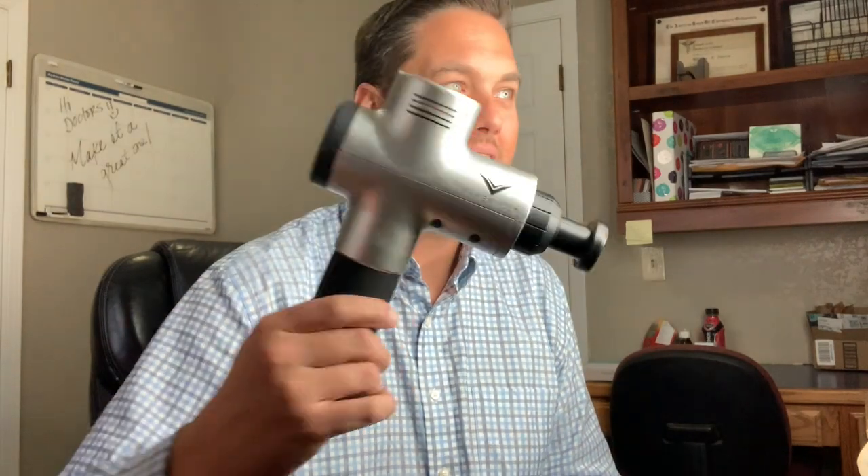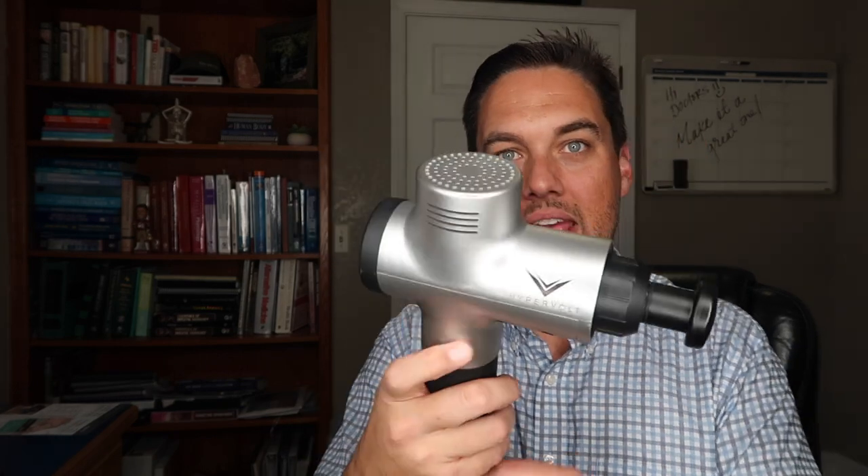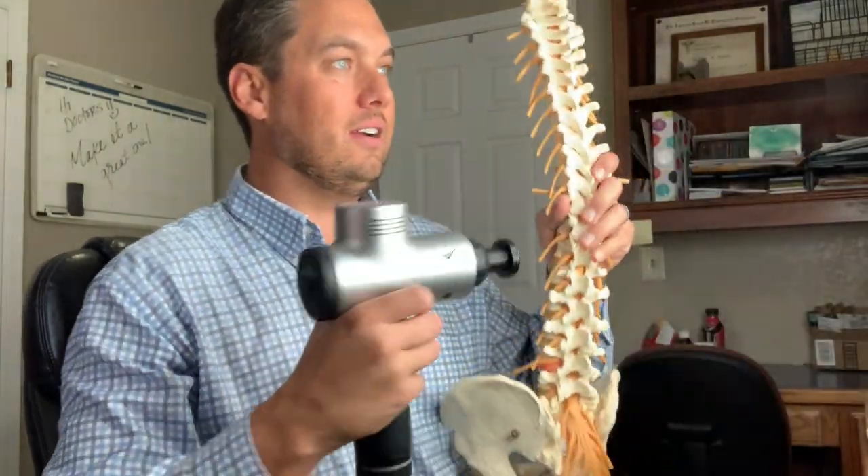The second option — a better way to do it — is to use one of these: a Hypervolt percussion massager. You can turn it on and put it on the area yourself, or have a loved one run it up and down the back of the spine to help relieve muscle tension.